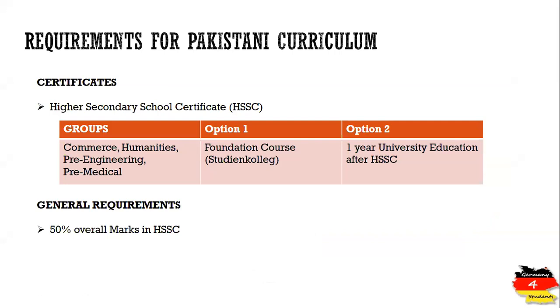After the completion of 12th year of education, Pakistani students following the Pakistani curriculum will get the Higher Secondary School Certificate. They belong to one of four groups: commerce, humanities, pre-engineering, or pre-medical. Irrespective of which group you belong to, the Higher Secondary School Certificate is not considered equivalent to the German school leaving certificate.